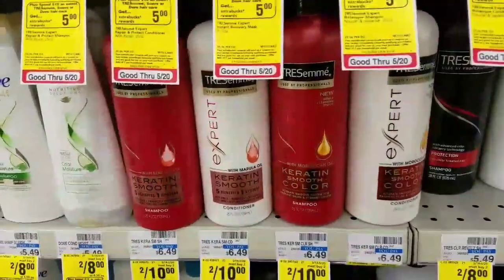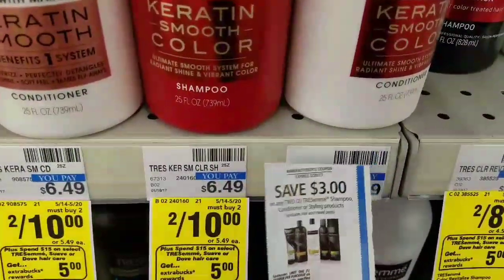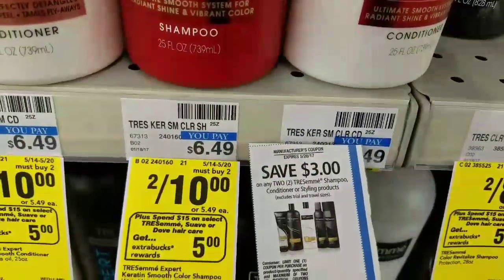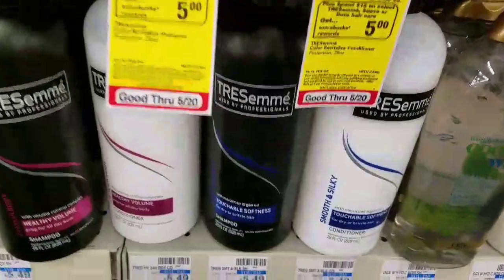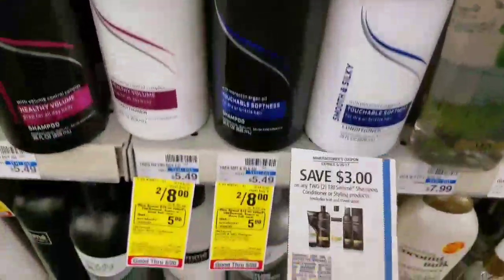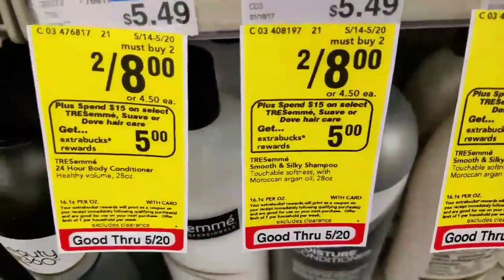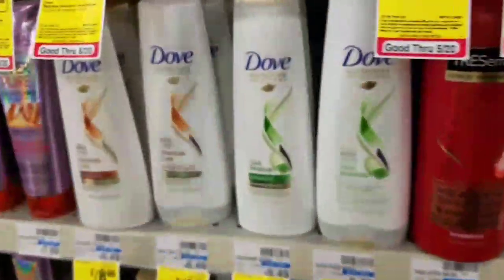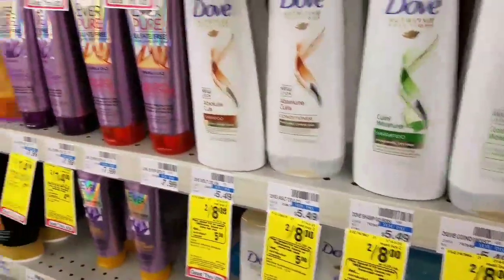Tresemme are also included on that same deal, but they are two for $10, and we have a $3 off two coupon. The other bottles are two for $8, so you can use the $3 off two coupon as well. This includes Tresemme, Suave, and Dove items. The Dove are two for $8, and we also have a $3 off two manufacturer coupon that you can use.